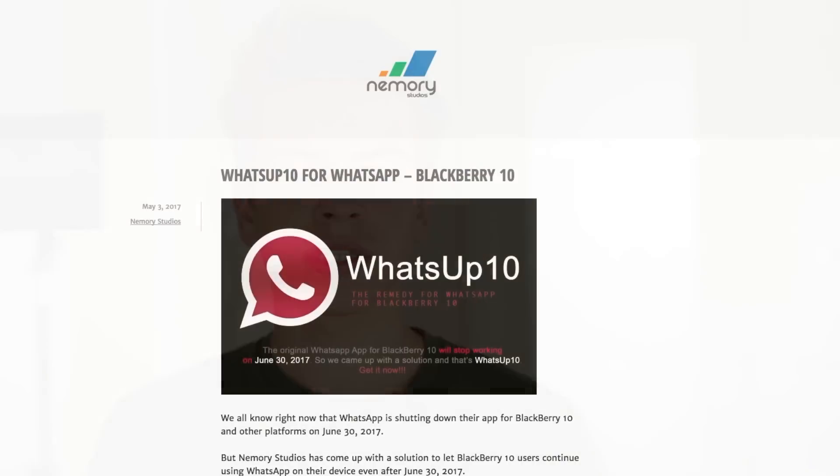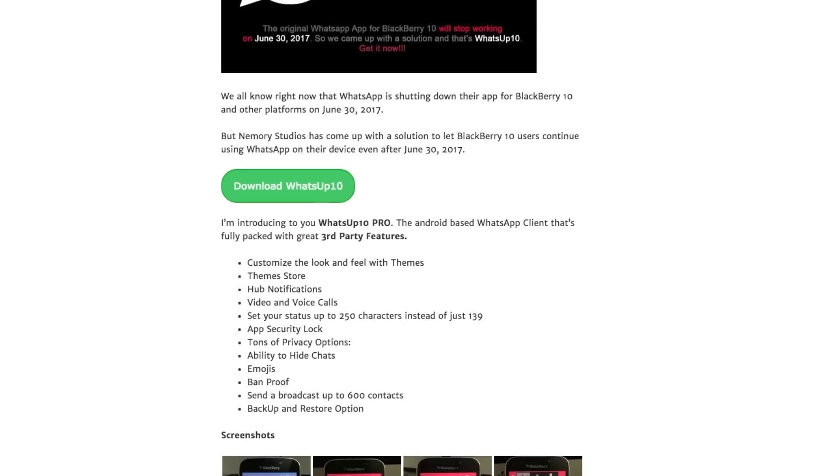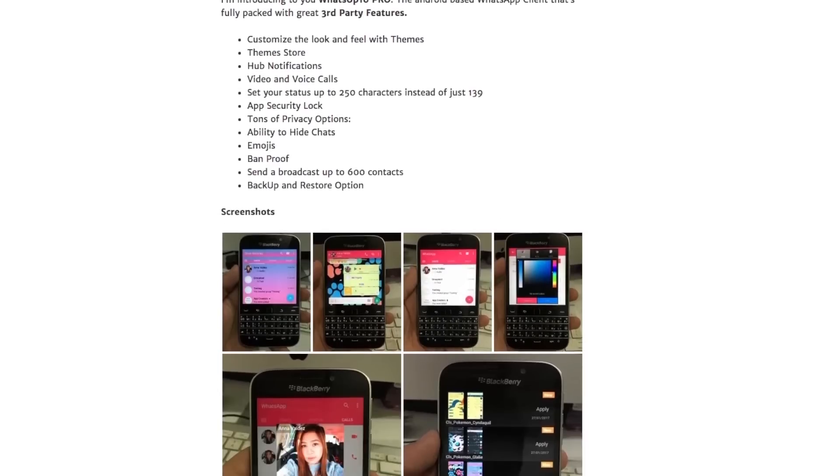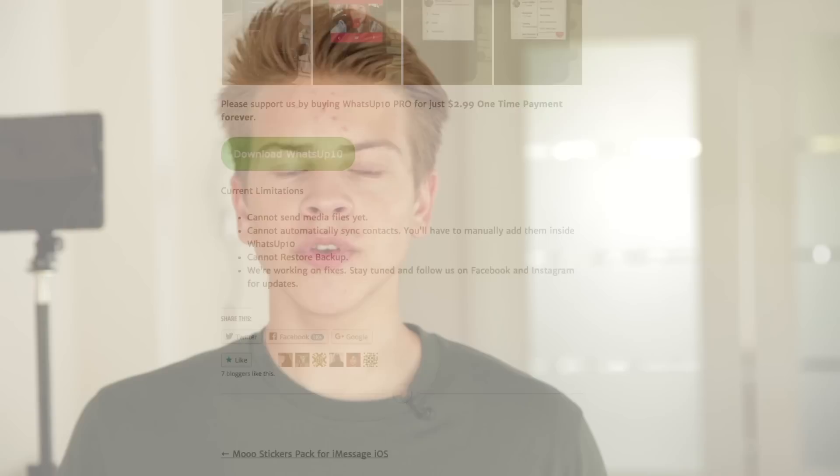First of all, the installation — it's very straightforward. You just pay $2.99 if you want it. That's up to you if you want to pay $2.99. If you paid, you just download the APK, install it, and just enter your number.